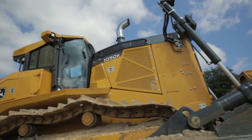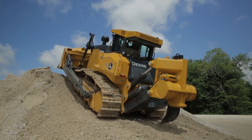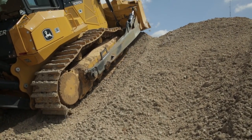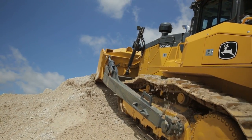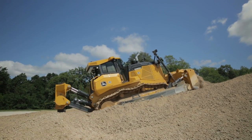Another feature with the hydrostatic drive is heel hold. Working on steep slopes, if the operator were to accidentally go into neutral from either forward or reverse, the park brake is set. The operator is going to stay in control of that tractor — it's not going to run away with him like a torque converter drive would in those situations.